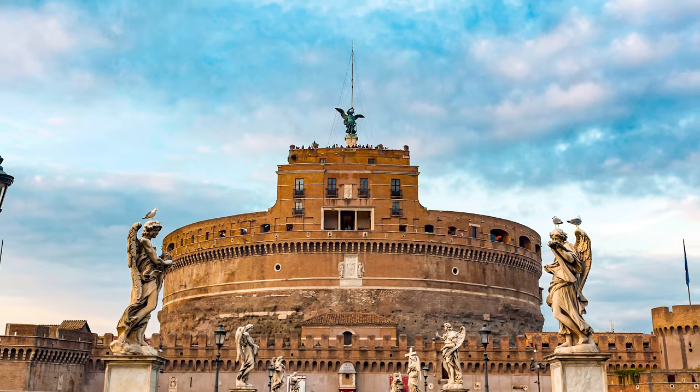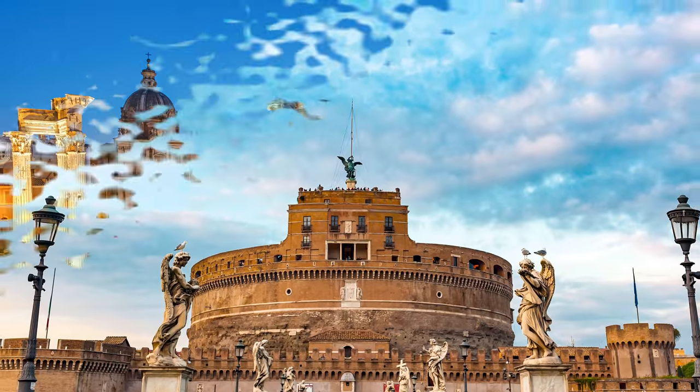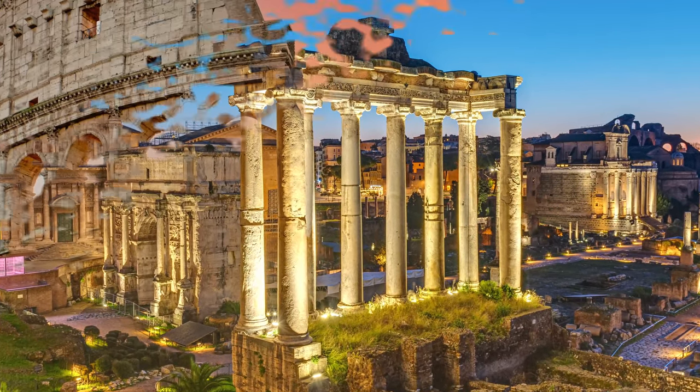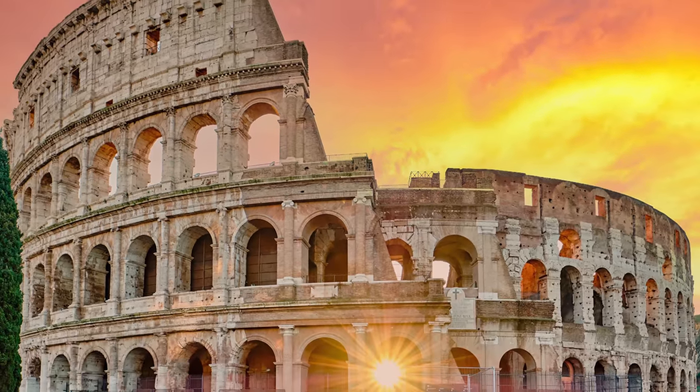You can still see some Roman buildings today. Most have been badly damaged because they are so old, but aren't they amazing? This one is called the Colosseum. It's in Rome.